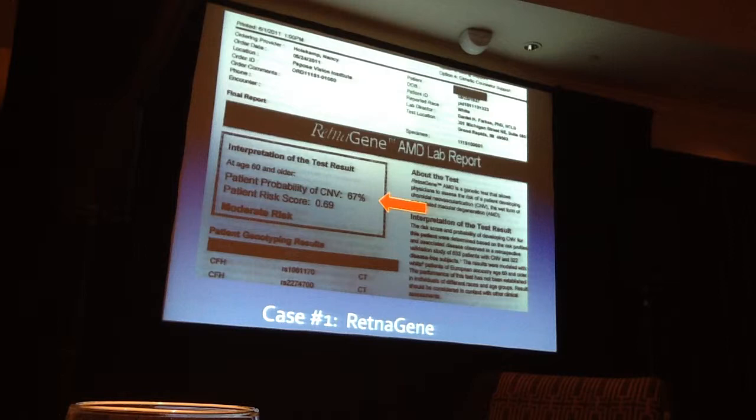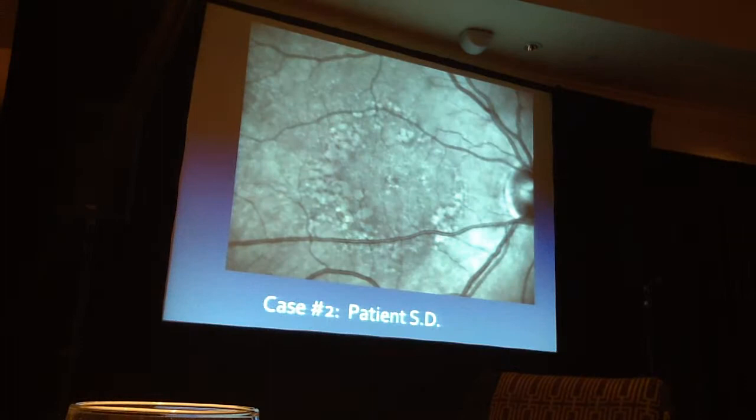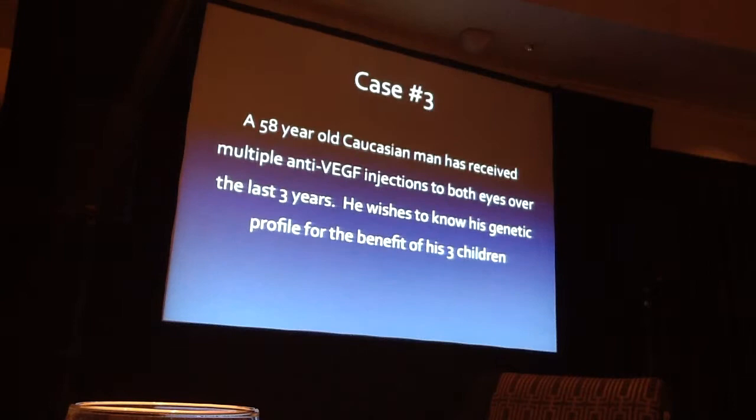My second patient was a 63-year-old Caucasian woman with bilateral soft confluent drusen who watched her mother go legally blind from advanced AMD. She was very worried — a faculty member and department chair at a medical school. Her macula showed soft confluent drusen with RPE hyperpigmentation and some calcified drusen in the left eye. Macular Risk gave her a 3 — middle of the road, 16–40% lifetime risk with a median of 24%. Her Retina Gene result was 90%. They're probably right.